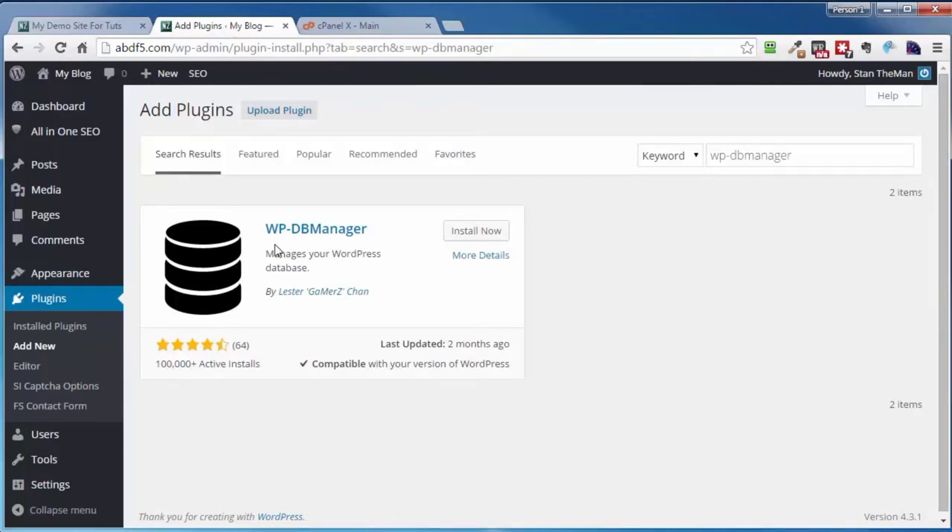Whether you're doing this through the help of a plugin or the manual way I just showed you, in either case, before you do anything make sure that you have a full backup of both your files and your database. That's the end of this video on quickly and easily optimizing your WordPress database.